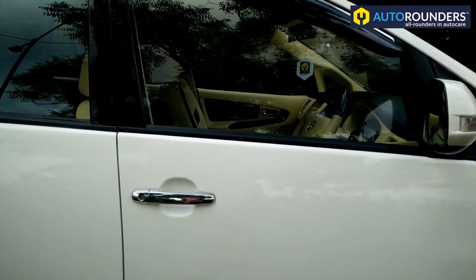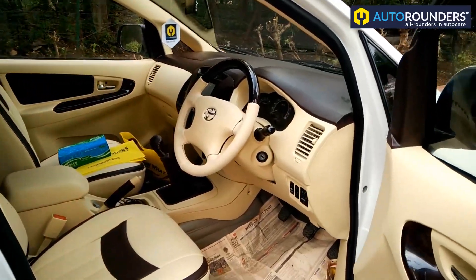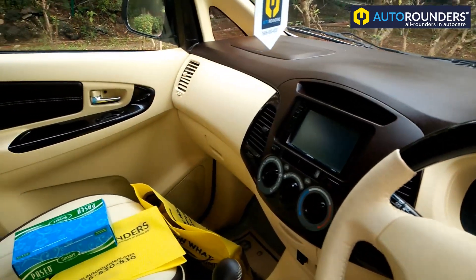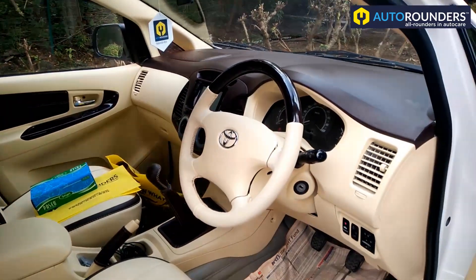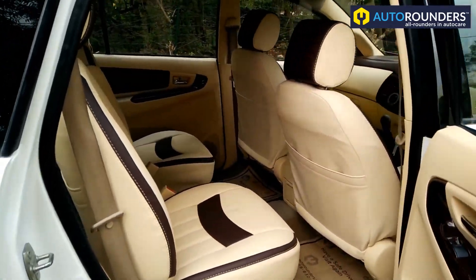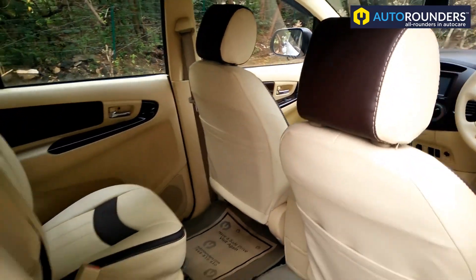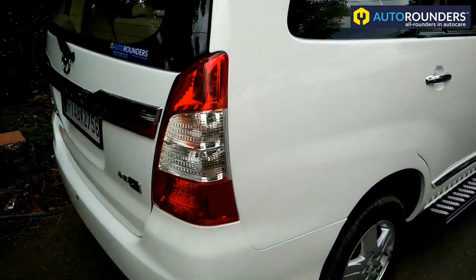In this car, even the interior has been changed. The complete interior has been customized with wooden finish and composite leather seat covers. Call Autonautus on 766-830-830 for more details.